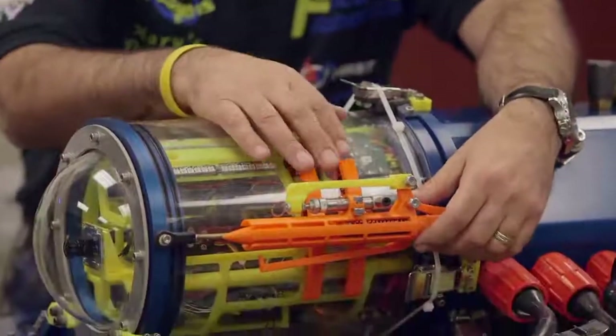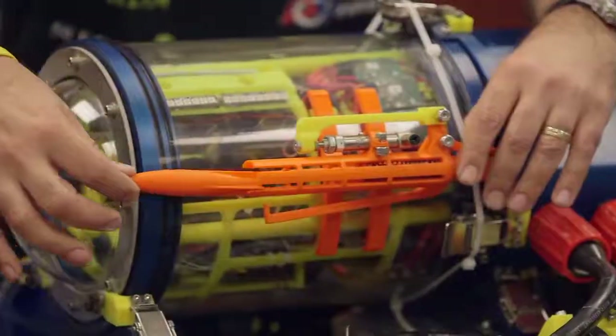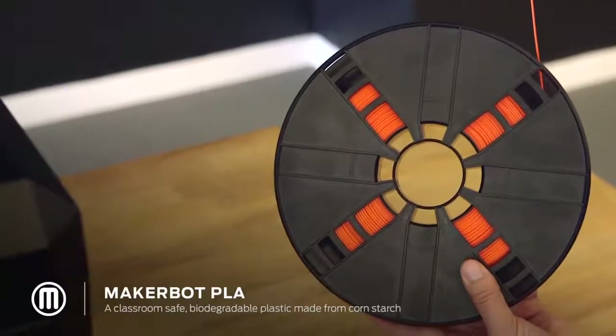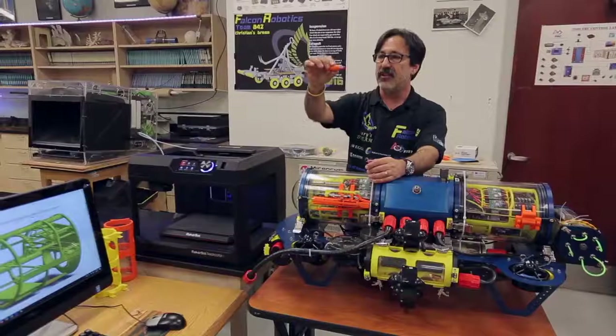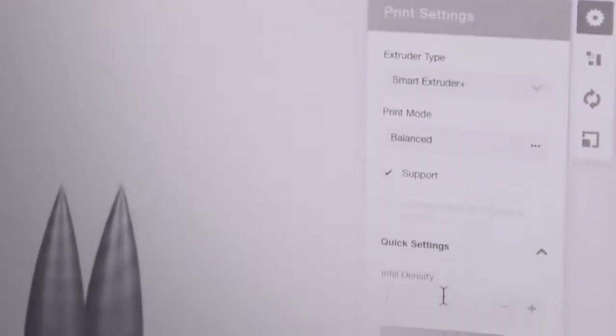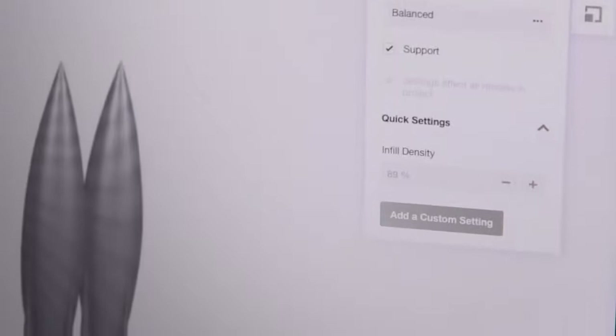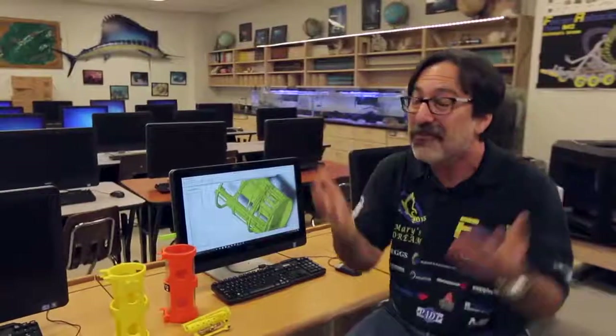The other thing that we have right here is our torpedo mechanism. We decided to use PLA because we wanted to be able to print at different densities. We wanted a torpedo that when it was going through the water would stay neutrally buoyant. We figured out that we were able to get close to neutral buoyancy at about 89% infill. That's one thing that 3D printing allows us to do that you cannot do any other way that we can think of.